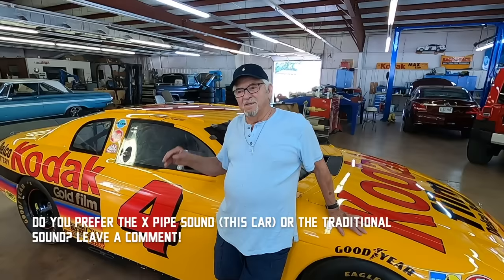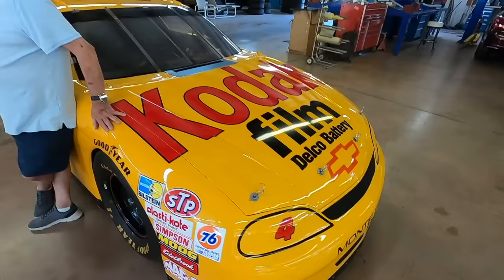This car did not have 180-degree headers — just regular headers, regular collectors — just a different x-pipe and tailpipes. Were they tri-wide collectors or four-to-one? They were tri-wise, and I think we ran both of them with the same exhaust. Did that change the sound much? Not a lot.